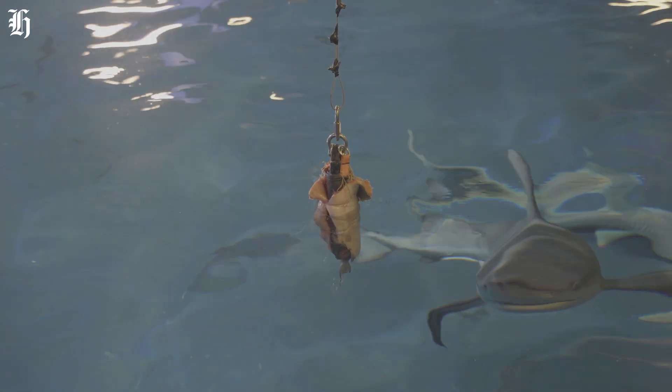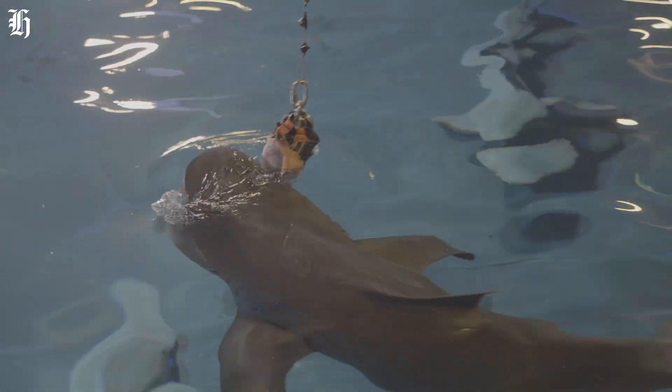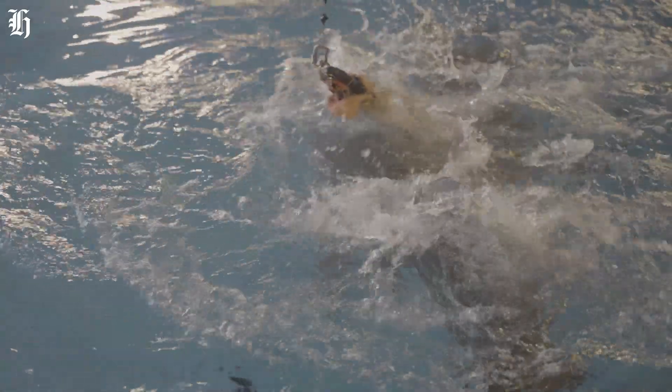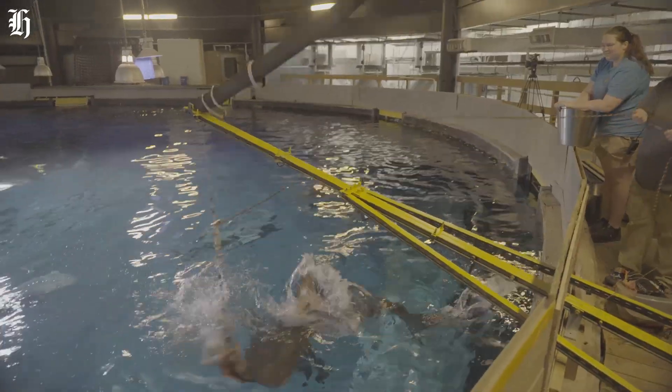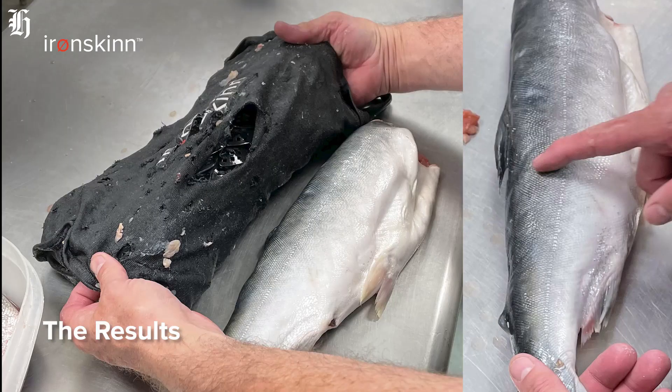How do you know a shark can't bite through iron skin? The only way to know for sure is to try it out. We've made sleeves, and the shark will come along and bite it. You can see on the outside where the teeth have made a start, and then you look on the inside and the teeth haven't gone through.